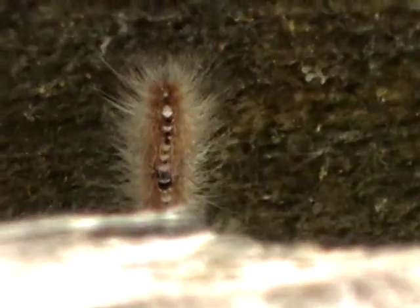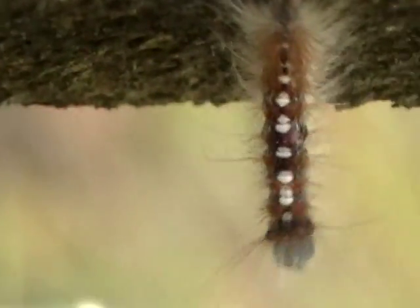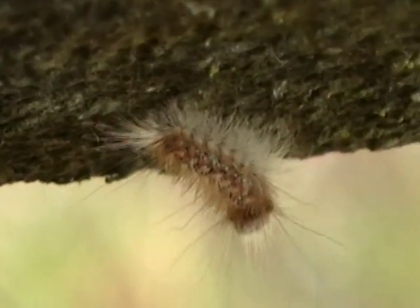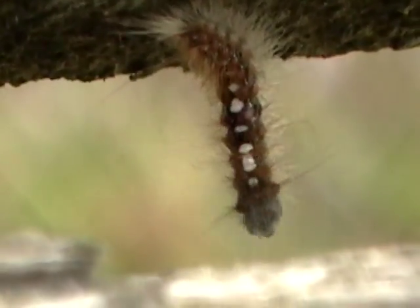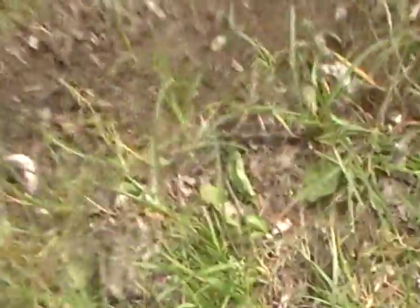Now that is some cool bug, isn't it? He's disappearing — he's going down between the table. It's a caterpillar, it's going to turn into a moth. Oh, here comes another bug, look at this one.